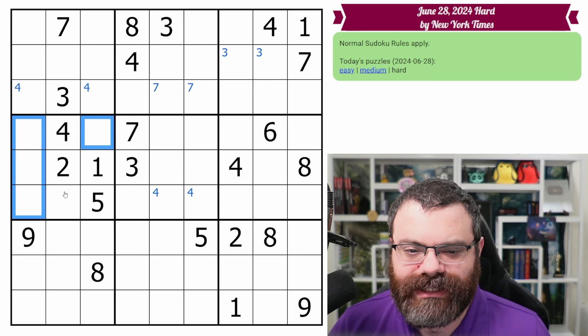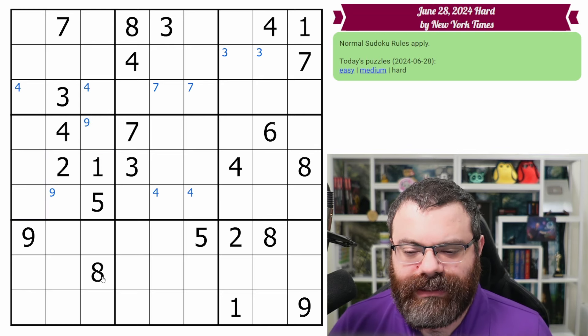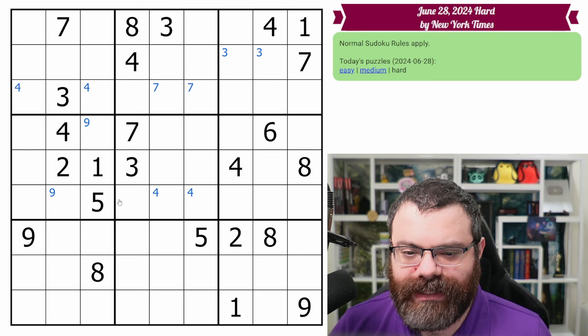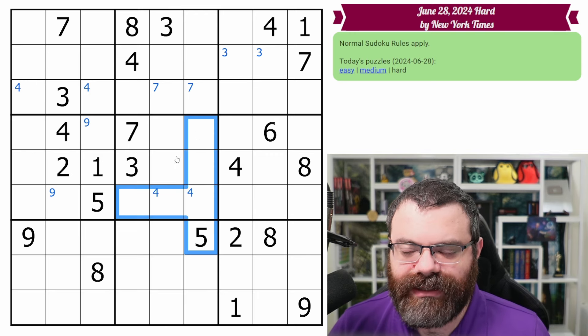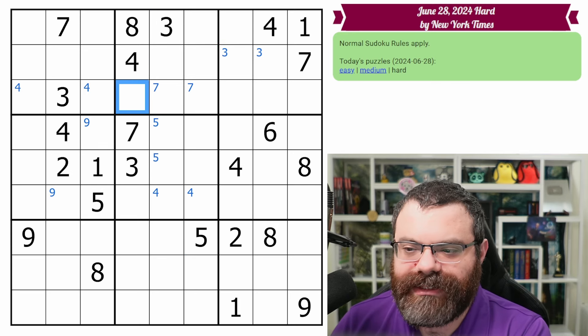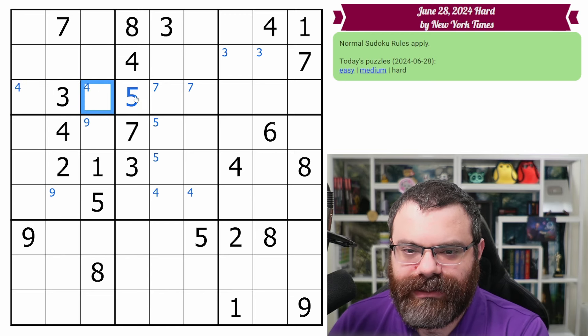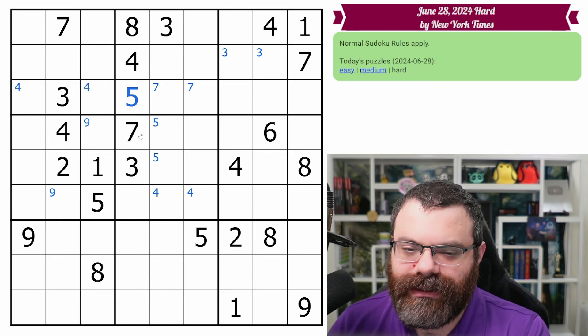This nine looking up puts a nine in one of these two cells. We have this five looking in and this five looking up, putting a five in one of these two. Now that's going to point up along with this five, placing a five here. Can we follow up with that any more? Not really.